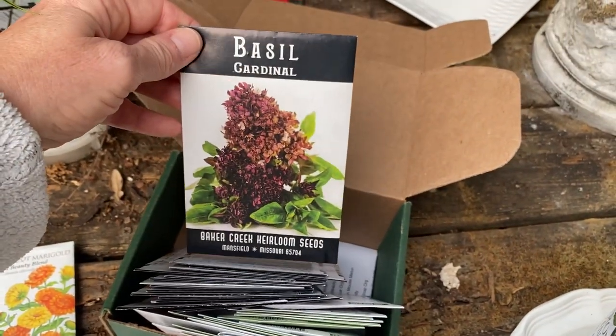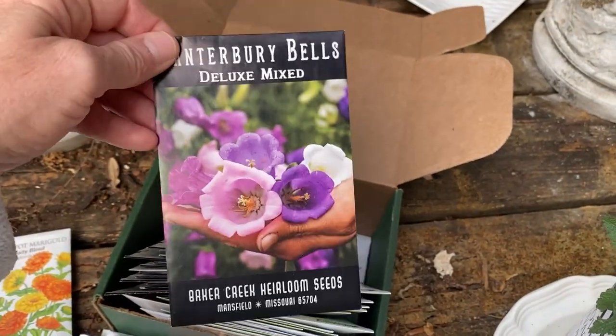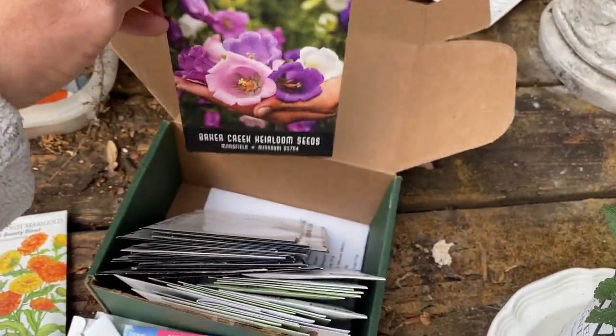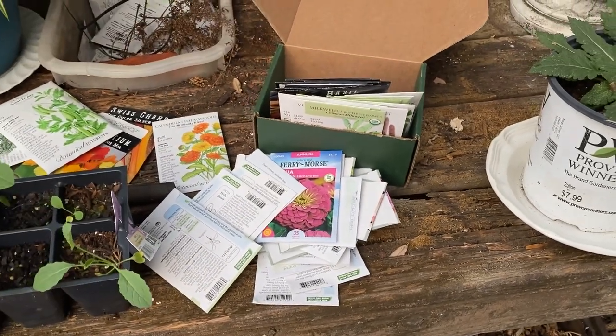This I've never grown before — Basil Cardinal. That looks good. This I think I've tried to grow and it didn't work out. So that's all my hopes and dreams in a box, y'all, for this spring.